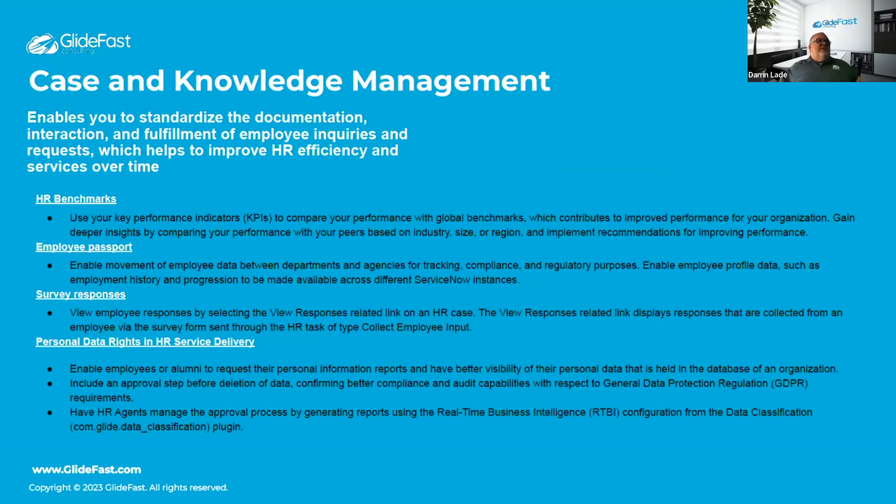Next is case and knowledge management. One key update is HR Benchmarks, which provides KPIs for global benchmarks, giving insights about peer-based comparisons by industry, size, and region — essentially more robust reporting.